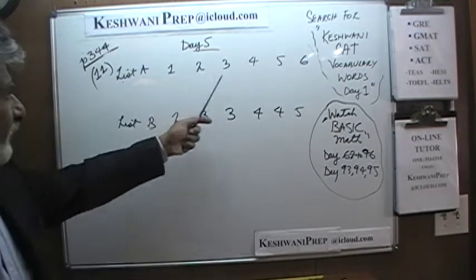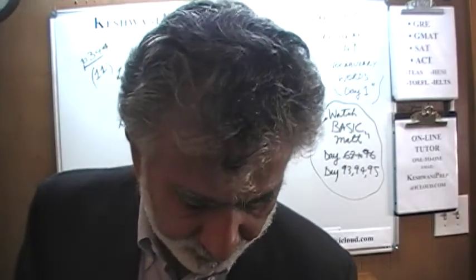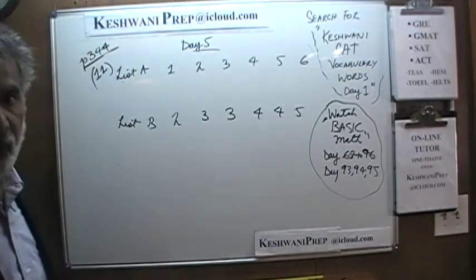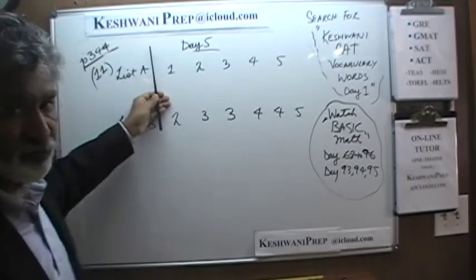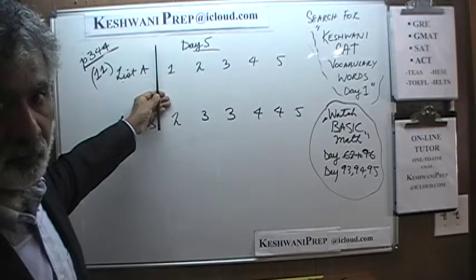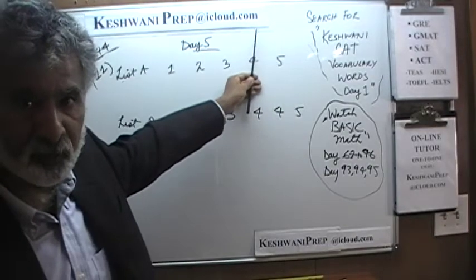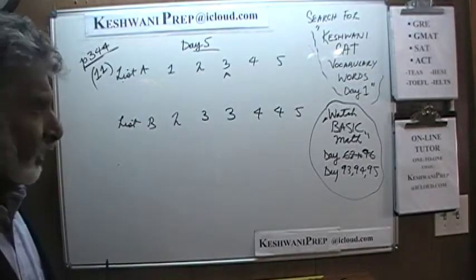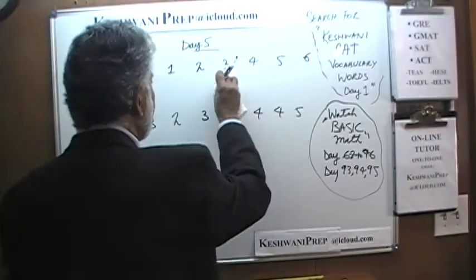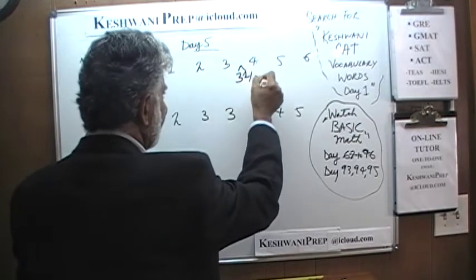So what is the average of these six numbers in List A? First we have to compare the average, and then we have to compare the standard deviation, and then pick the answer choice that agrees with what we arrive at. For List A, the task is very straightforward. If you have numbers that are evenly spaced — they don't have to be consecutive, here they are consecutive by coincidence — and you have an odd number of numbers, the average is the middle number. Here we have six numbers, so the average is simply the average of the two middle numbers. The average of 3 and 4 is three and a half.